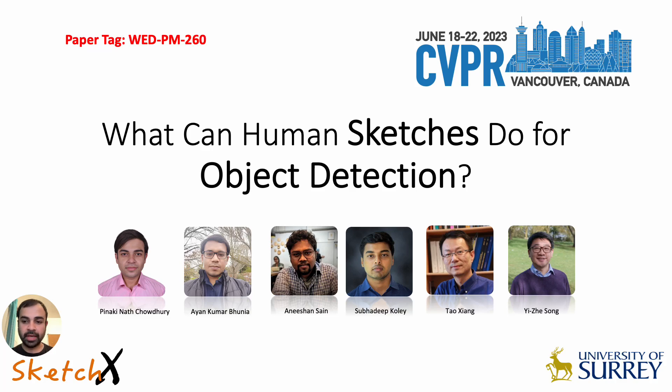Hi everyone, I'm Pinaki and I shall be presenting our paper: 'What can human sketches do for object detection?' In this paper we aim to explore the innate properties of human drawn sketches for the fundamental vision task of object detection.